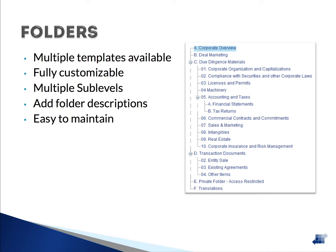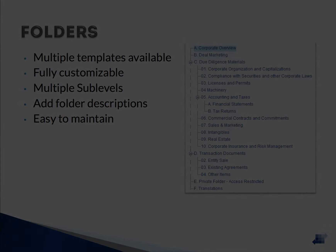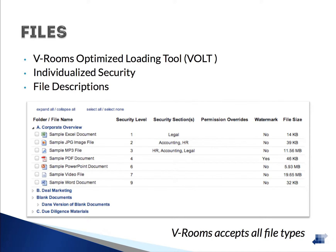Folder descriptions can be used to provide additional instructions to users or descriptions of the documents within the folders. Our intuitive user interface makes managing a virtual data room simple and efficient. Our application accepts all file types and the VRooms optimized loading tool, otherwise known as Volt, is the most efficient way to populate the data room with folders and files. You may perform multiple mass uploads throughout the life of the project.